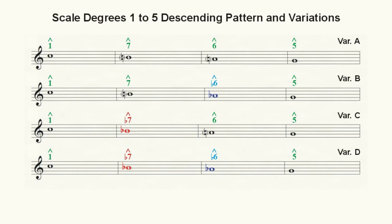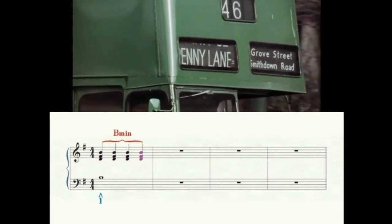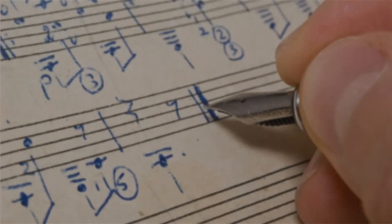There are so many examples of these patterns that we often take them for granted. One such example is contained in The Beatles' 'Penny Lane.' In this example, only a single chord — B minor — is sounded above the pattern, and it is the bass line that accounts for the changes in the qualities of the chord. However, in this next example from the B movie 'Invaders from Mars,' each note within the pattern provides the basis for a different chord.